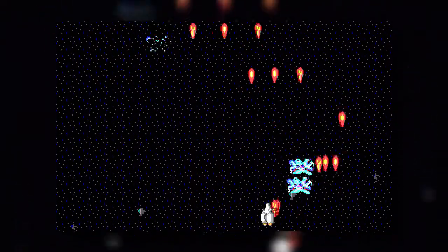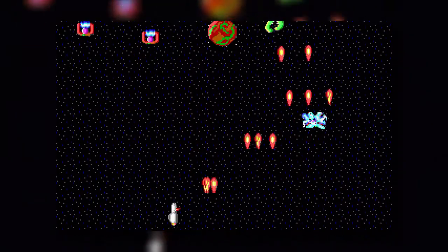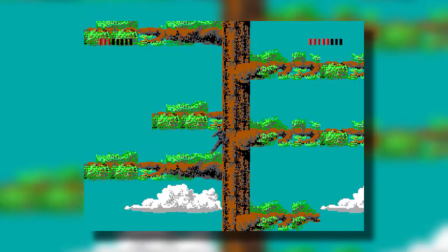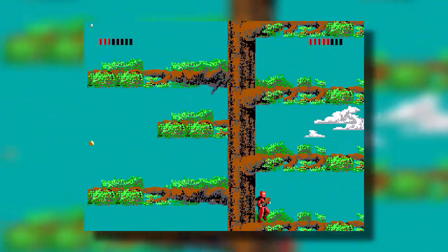He started by tackling smooth vertical scrolling, which in the end resulted in the creation of a simple shoot-em-up game. That completed, he moved on to getting smooth horizontal scrolling working as well. Late one September night, Carmack achieved the goal he'd been seeking — smooth horizontal and vertical scrolling by exploiting various EGA hardware features.